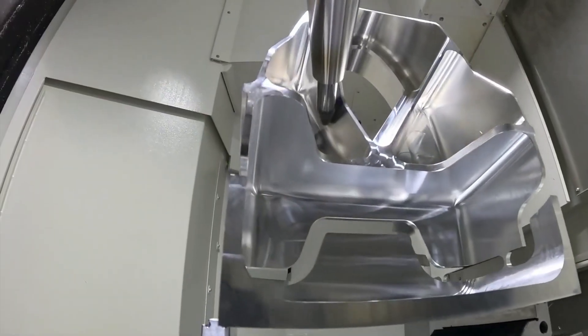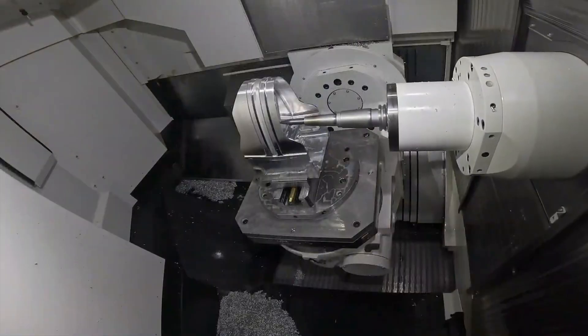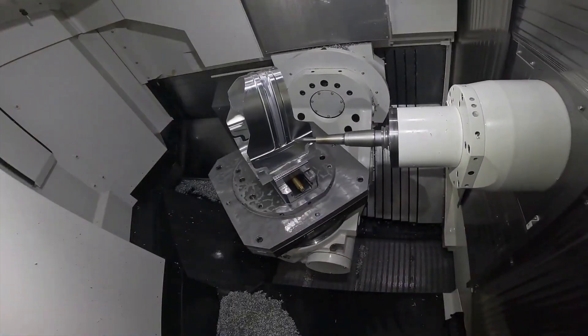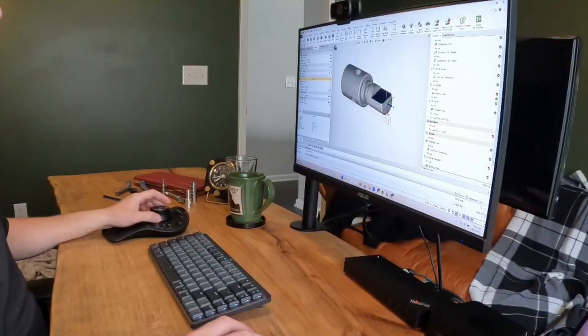Intelligent toolpath optimization boosts feed rates, extends tool life, and cuts cycle times, so your shop can produce more in less time with total confidence. This isn't just software. This is precision without compromise.